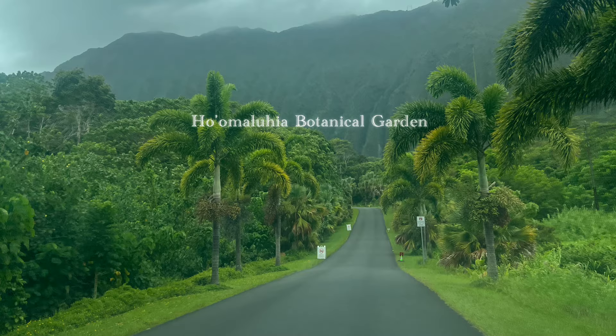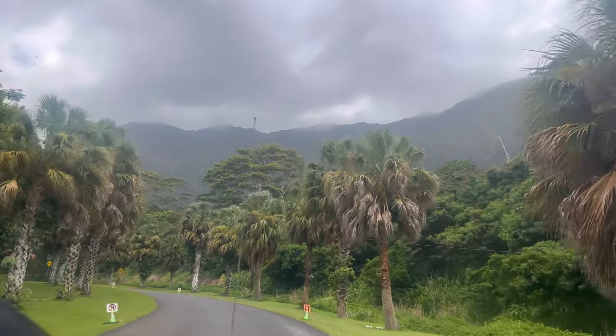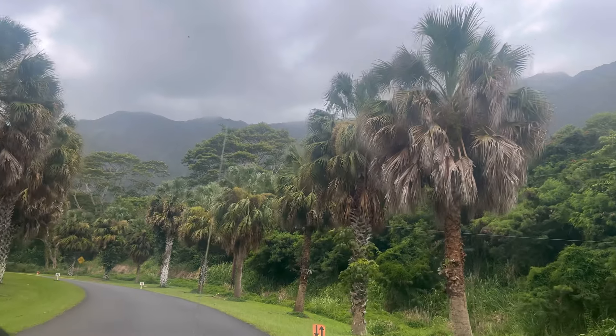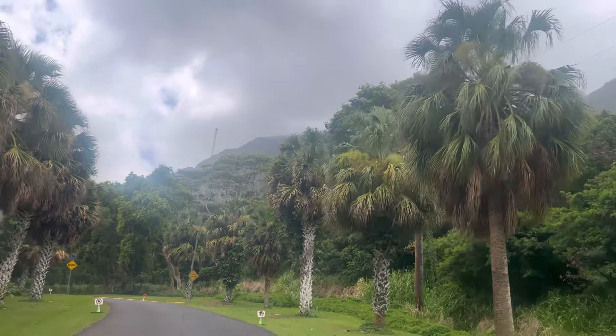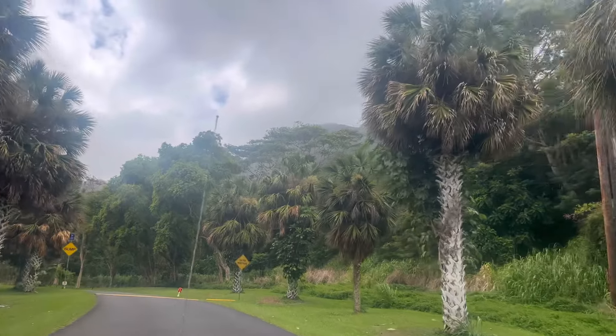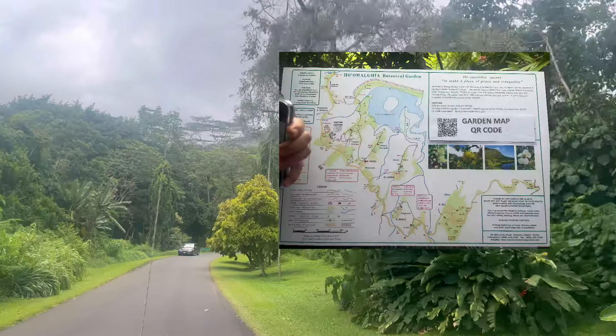This is the entrance of Ho'omaluhia Botanical Garden. This spot went totally viral on social media, which is why you'll see signs that say no car stopping or taking pictures. But if you really want, you can come before the park opens to cars to take your pictures. This place is free entrance and offers so many more beautiful spots — you can even go hiking here.